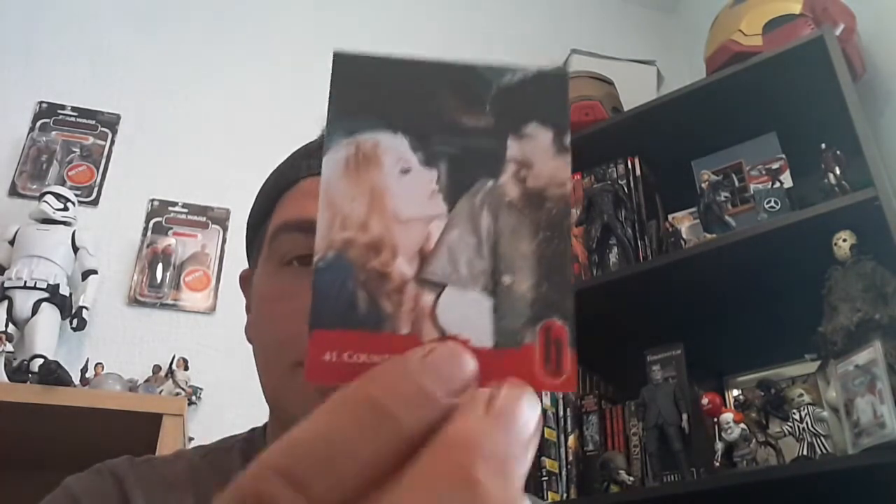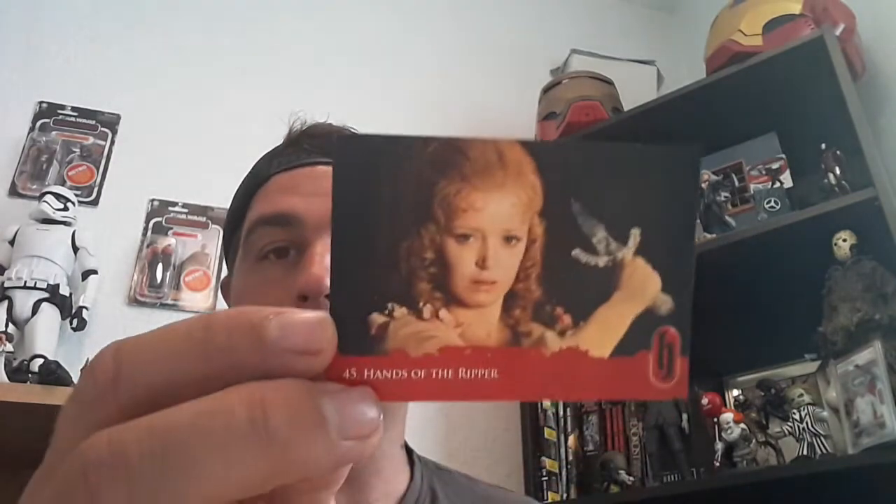We've got Countess Dracula, not really well known but starring Ingrid Pitt. They really put the budget into that film and it came out really well — that was before the makeup and then after the makeup. They did a really good job on it. Hands of the Ripper is one I haven't actually watched yet, so I might give that a bash. And Legend of the Seven Golden Vampires — one of my favorites, one of the only Hammer films without Christopher Lee playing Dracula. That ain't Christopher Lee.